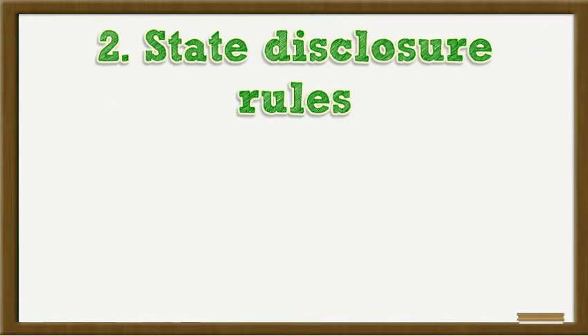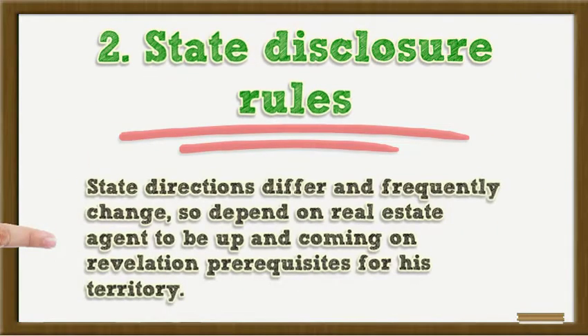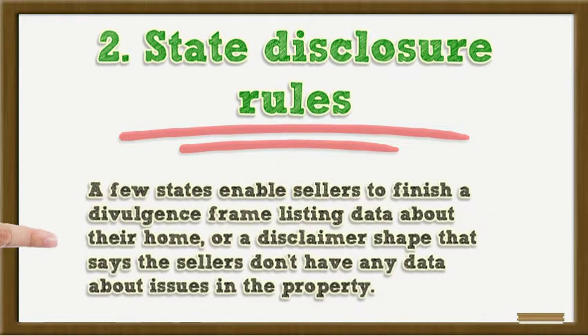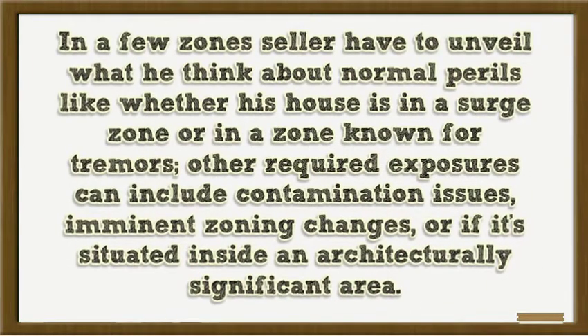2. State Disclosure Rules. State regulations differ and often change, so depend on a real estate agent to be up to date on disclosure requirements for the territory. A few states enable sellers to complete a disclosure form listing data about their home, or a disclaimer form that says the sellers don't have any data about issues in the property. In some areas, sellers have to disclose what they know about natural hazards, like whether the house is in a flood zone or in a zone known for earthquakes.